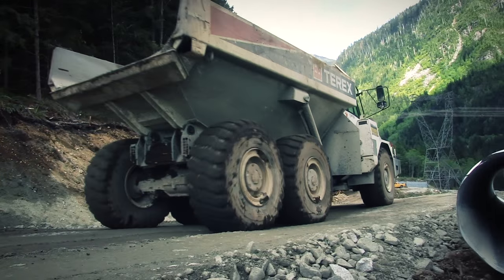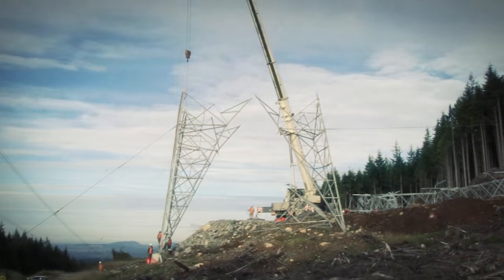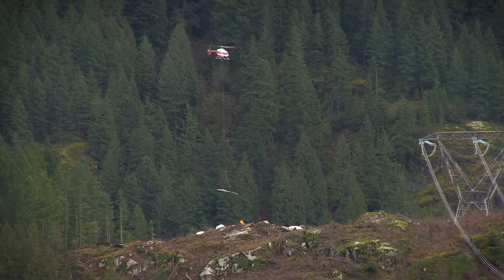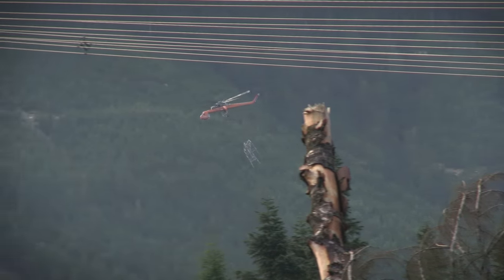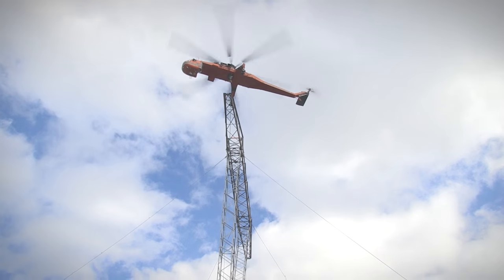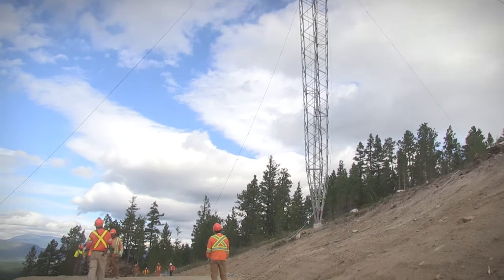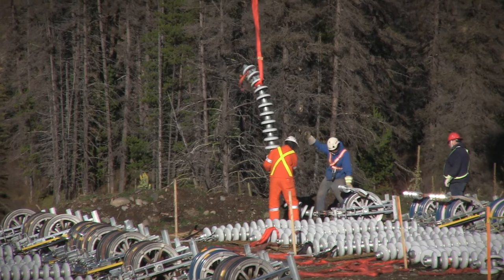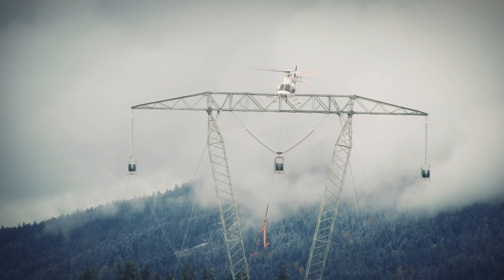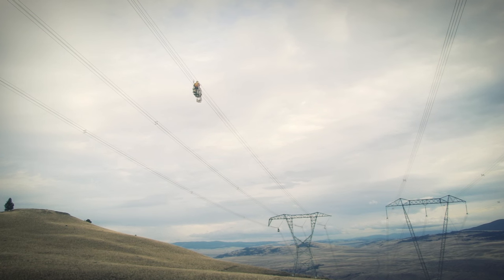In some places access is good and we can erect the towers using cranes. But many other sites can be accessed only by air. Crews, equipment, materials, and even the tower parts are flown to the site by powerful helicopters. Their highly experienced crews guide the tower sections into position, bolt them together, and secure the impressive structure in place. Helicopters are also used to help string the conductor between the towers. We use almost 3,000 kilometers of conductor — just a little short of the distance between Vancouver and Toronto.